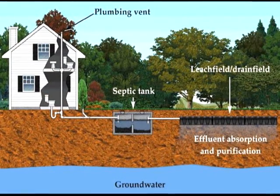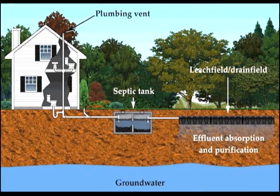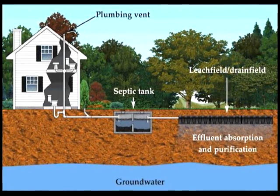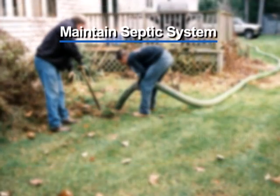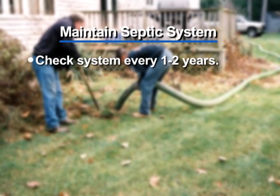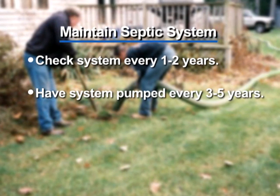Second, if you have a septic system, make sure you maintain it. A failing septic system may not treat sewage adequately and can present a contamination threat to the groundwater you or someone else uses. Septic systems should be checked every one to two years and pumped every three to five years by a professional contractor.